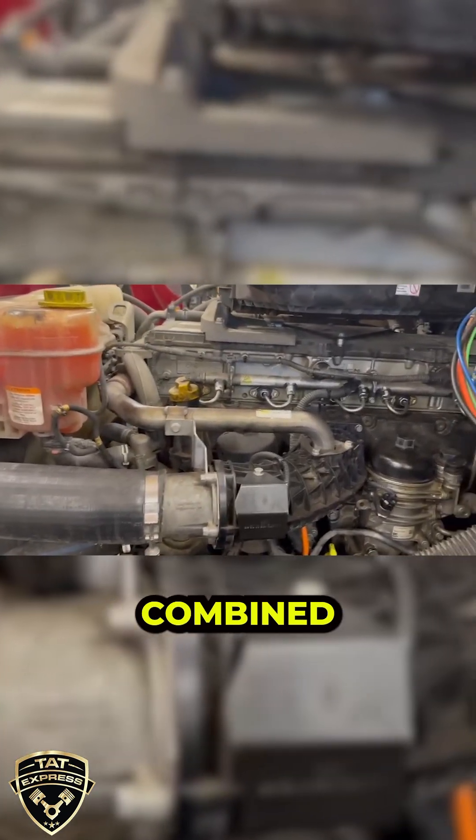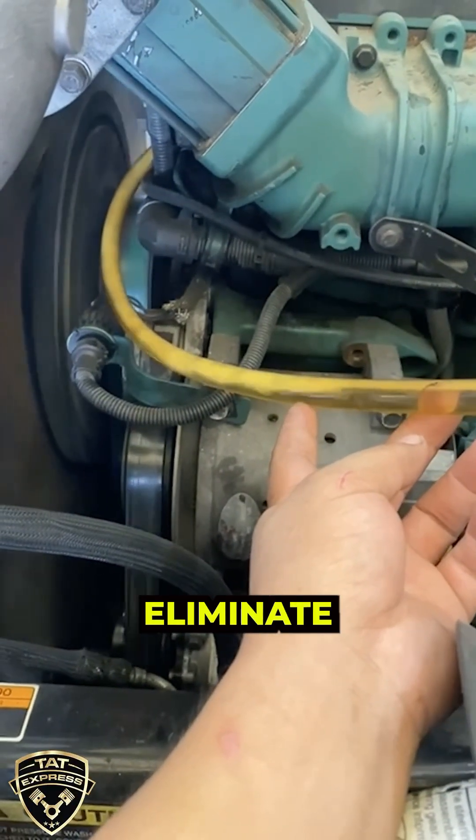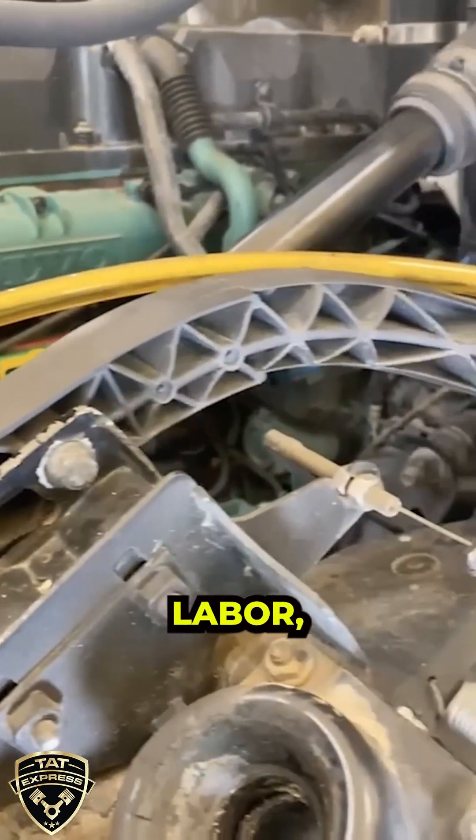These tests, combined with proper data analysis and step-by-step diagnostics, eliminate misdiagnosis and keep trucks running efficiently. Avoid shortcuts — guesswork leads to wasted parts, labor, and time.